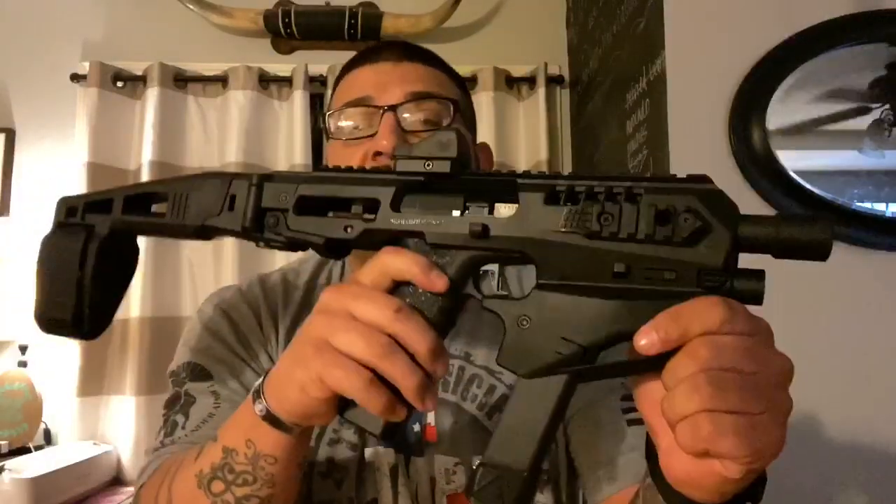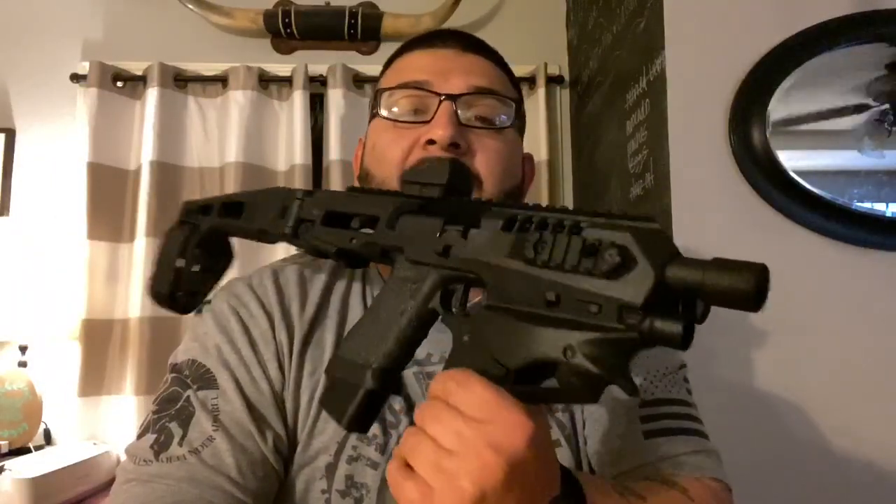I couldn't be happier, especially for the price point I got it at. For those of you interested, Optics Planet is the cheapest place I've found this kit. If you know anywhere cheaper, comment down below so everybody else can benefit. Also, if you buy from Optics Planet, you get $39 back per kit right now, and remember to use code WINTER15 for 15% off all your purchases.